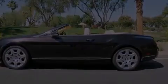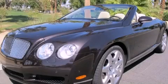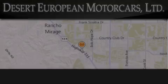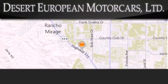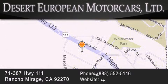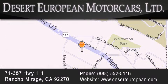Contact us today and schedule your opportunity to see this vehicle in person. Desert European Motor Cars is located at 71387 Highway 111 in Rancho Mirage. Our goal is to exceed all of your expectations to ensure that you'll return for future visits.